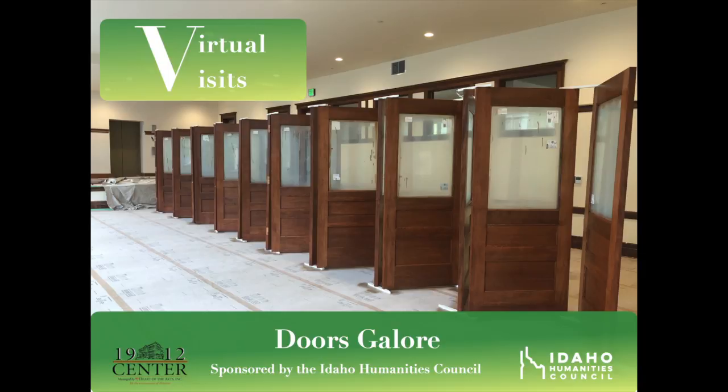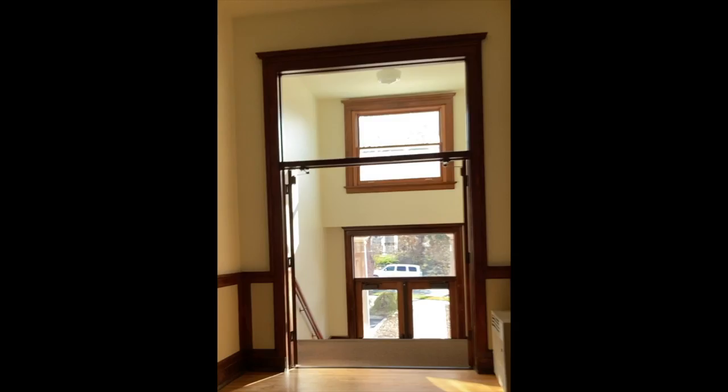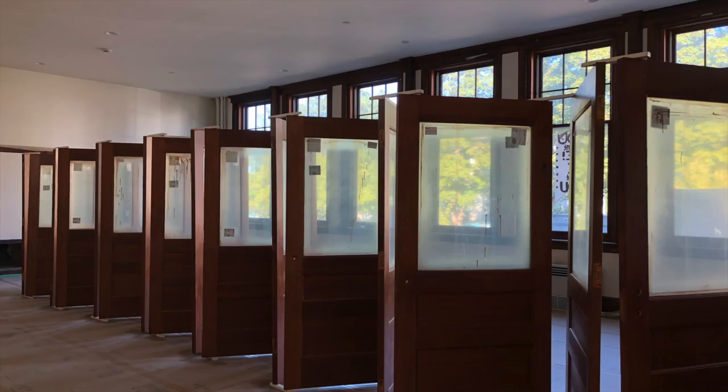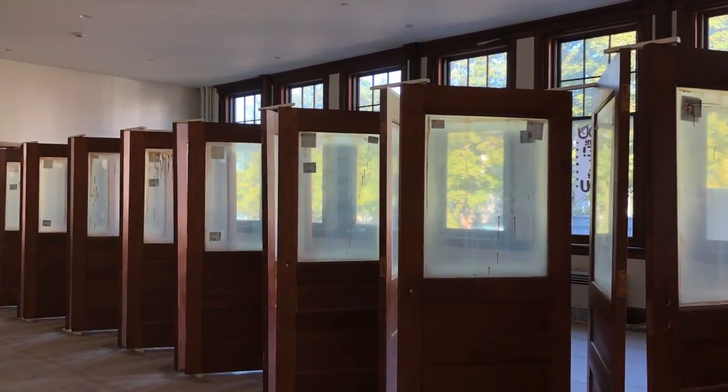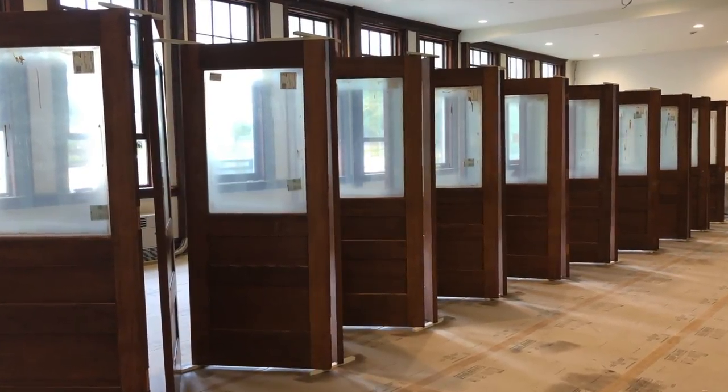If there's one thing we have a lot of at the 1912 Center, it's doors — doors to enter on all sides of the building, doors for classrooms, doors for stairs, doors for bathrooms. It's perhaps something we don't often consider, but in the great room and first and second floors, there are a total of 81 doors. 81!